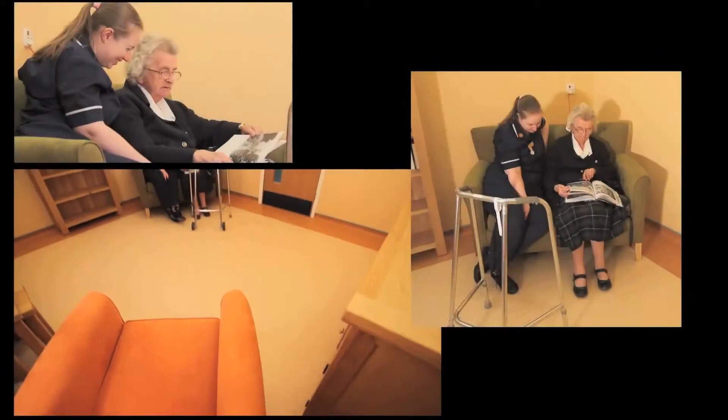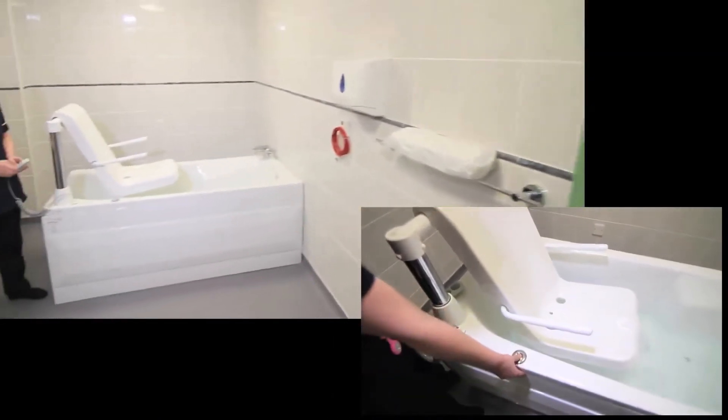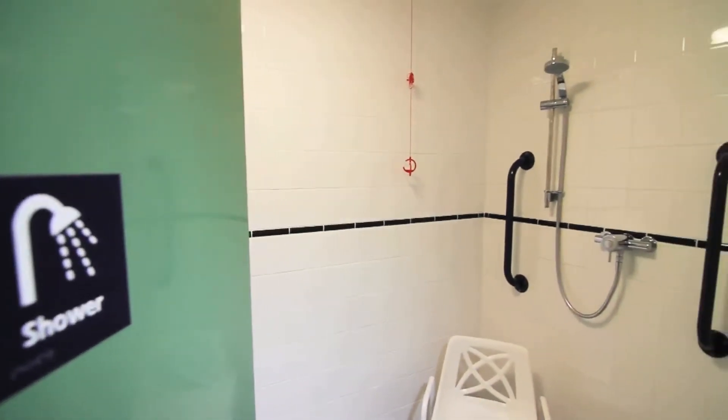A peaceful library and quiet room, a bathroom featuring a built-in hoist and hydrotherapy function. There's also a wet room for showering.